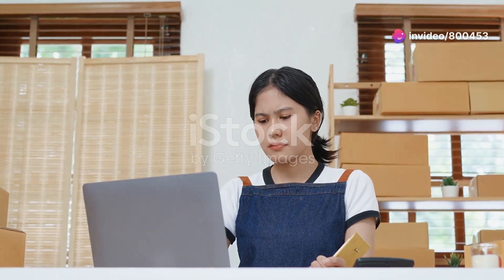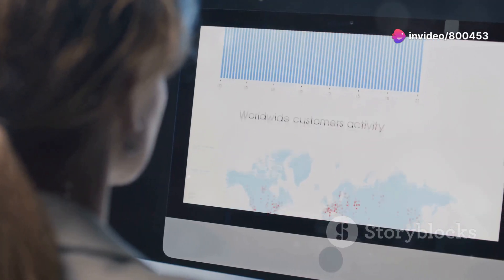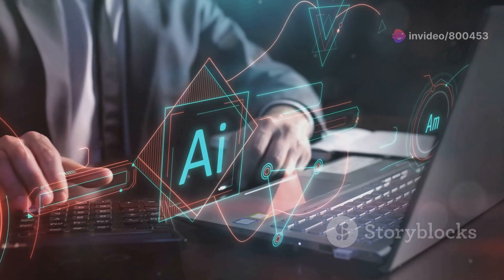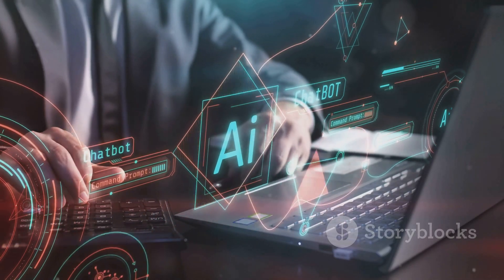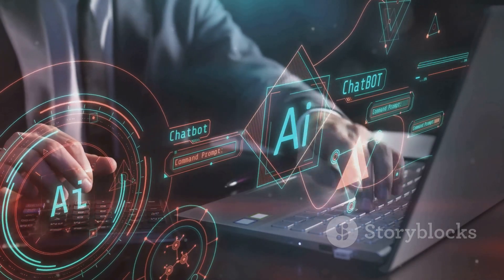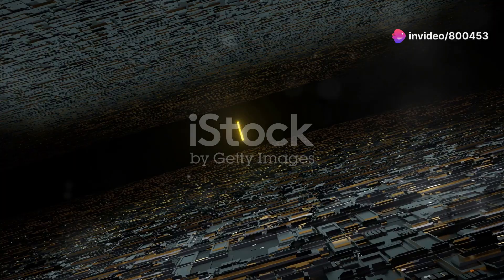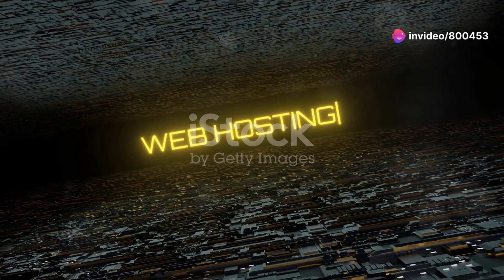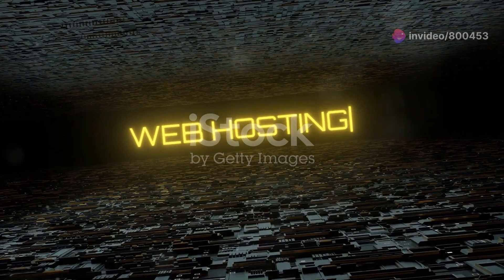Hey there, small business owners. Ready to take your online presence to the next level? I've placed a link in the description for an AI-powered app that can rank your website on the first page of Google without the hassle of backlinks or traditional SEO. Also, check out the links to the best tools and discount web hosting offers to make your website more professional and successful.